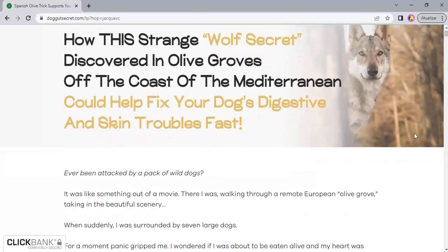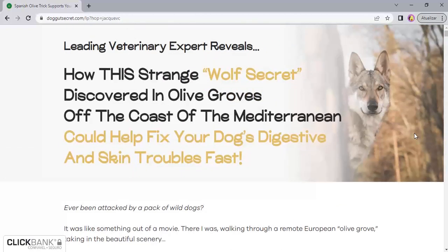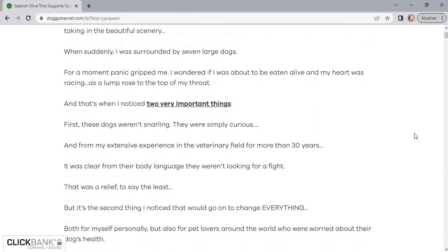Today we will talk about the Wild Belly Dog Probiotic news and reviews. We have prepared a full review video with everything you need to know before you buy Wild Belly Dog Probiotic.